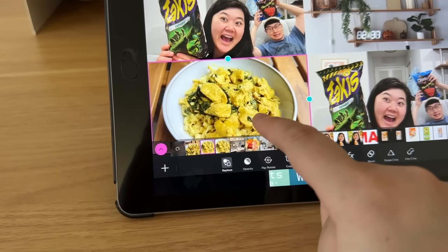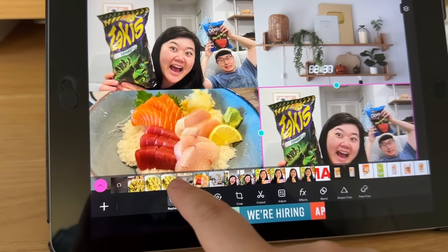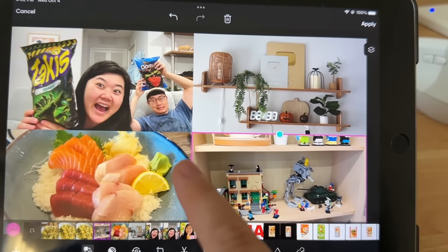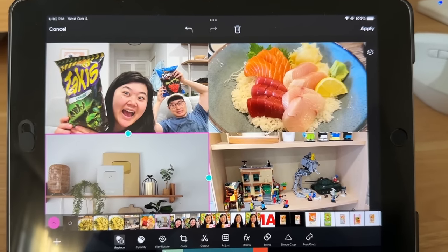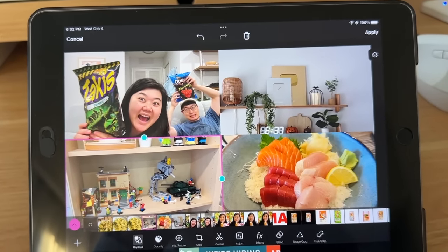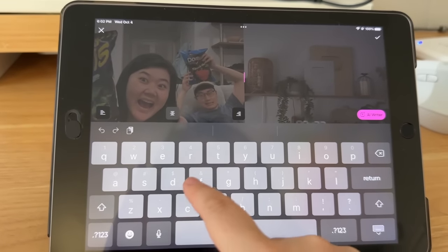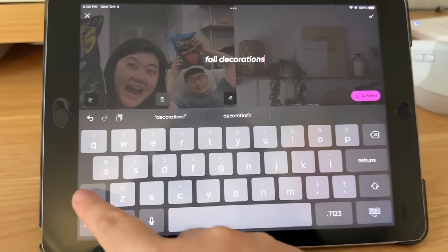This one has some fall decor stuff so maybe I'll include this - I'll play around with it and see which photos I like for the thumbnail. In this one I cooked lunch too, so maybe I'll add a picture of the lunch I made, or maybe I'll just do sushi - that looks a bit more appetizing. And Bird also did a Lego update so maybe I'll put the Lego thing here. These two look too similar so I'll switch them around like this - I think that's better. Then I just add a little text and write something the video is about, like fall decorations or something.